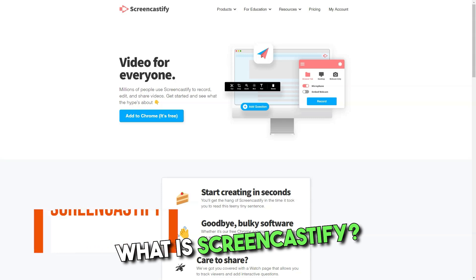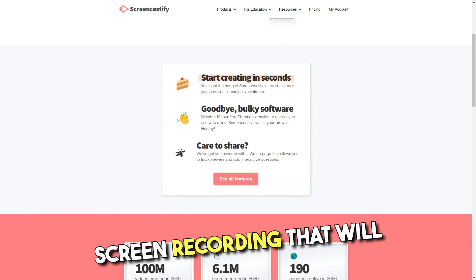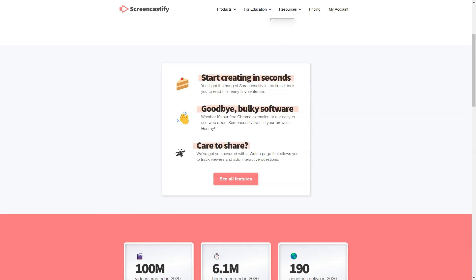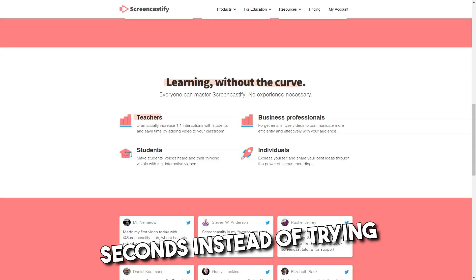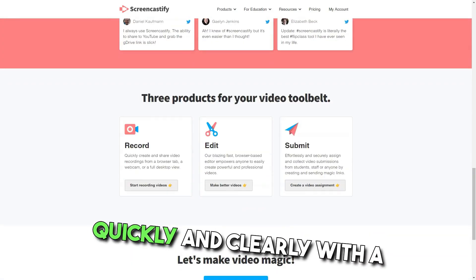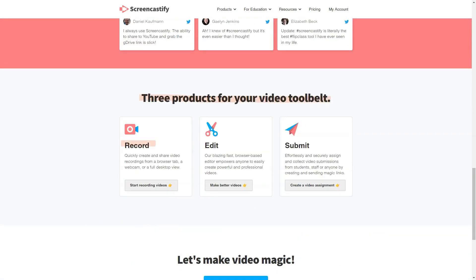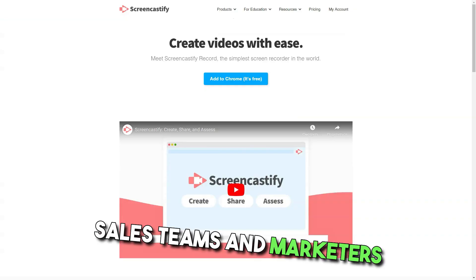What is Screencastify? Screencastify is an ultra-simple screen recording tool that will supercharge how you communicate at work. Record, edit, and share HD videos in seconds. Instead of typing up long emails, reports, or documentation, deliver your message more quickly and clearly with a screen video. Used by account managers, UX designers, sales teams, and marketers worldwide.